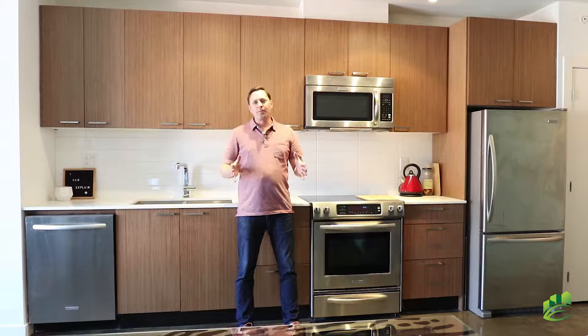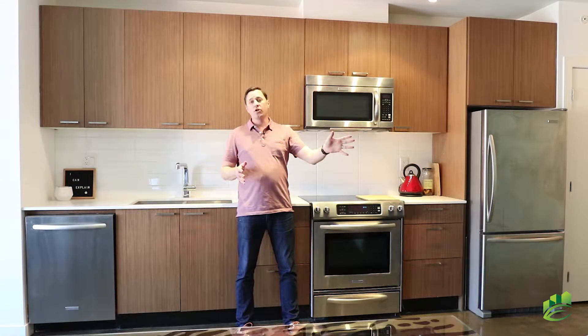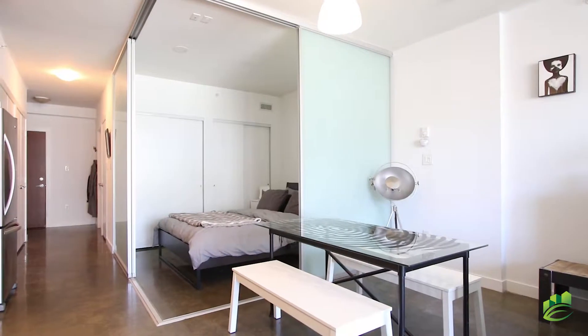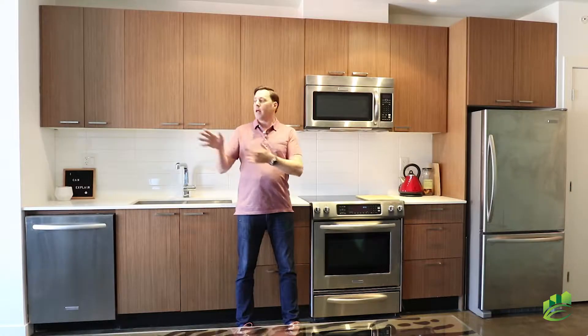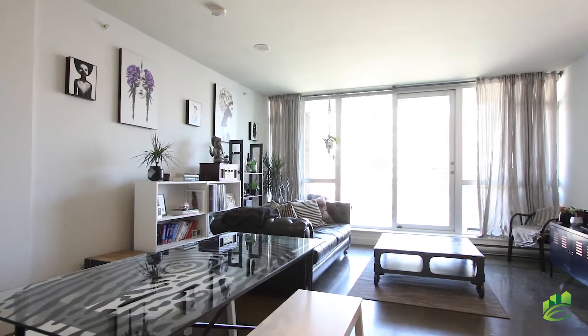Inside the unit, there's no wasted space. This is an open concept design. In the hallway, there's extra closet space. The bedroom is large — it has his and her closets with sliding doors for privacy. The kitchen's behind me with stainless steel appliances. The dining room and living room are large, and it flows into the balcony, which is north-facing on the quiet side of the building.